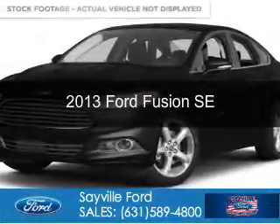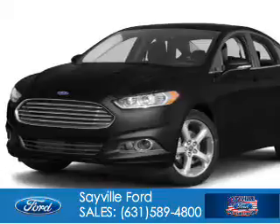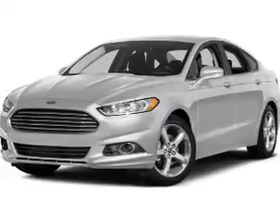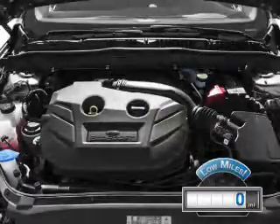This is a used 2013 Ford Fusion. It's powered by front-wheel drive, a 2.5-liter four-cylinder engine, and a six-speed automatic transmission. With fewer than 1,000 miles, this vehicle is like new.